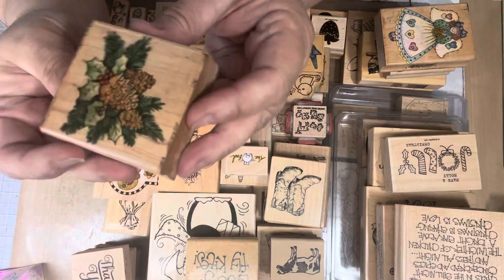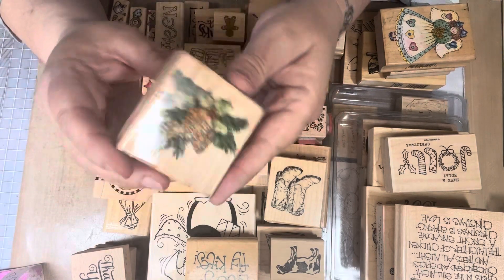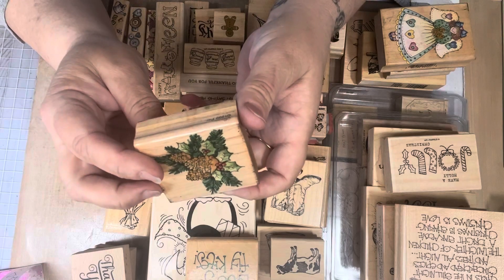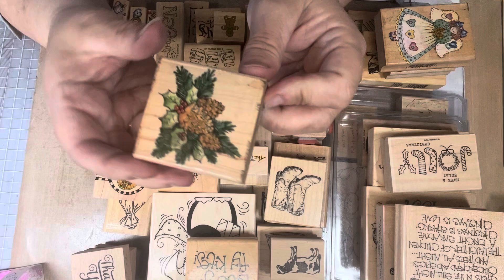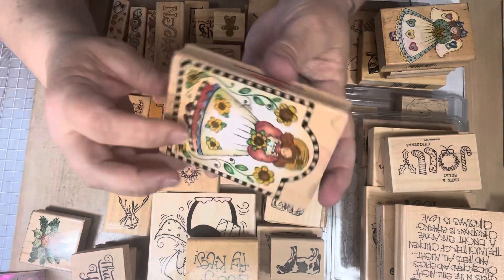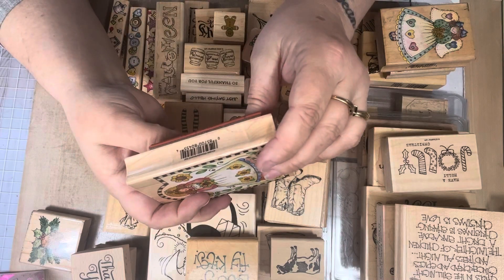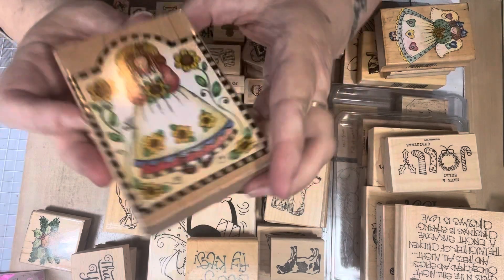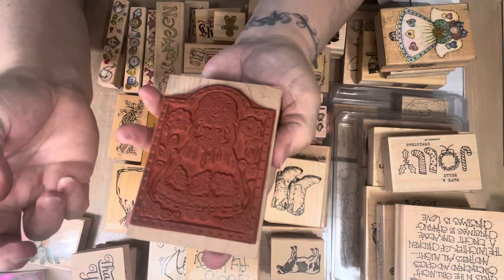I picked up this one here which I thought was really cute — it's a pine cone corner and it's a Penny Black from 1999. I thought it was really pretty. I also got this girl — Hero Arts — and she's got some sunflowers. It's called 'Checkerboard Gal.' Super cute — I love her with the sunflowers.